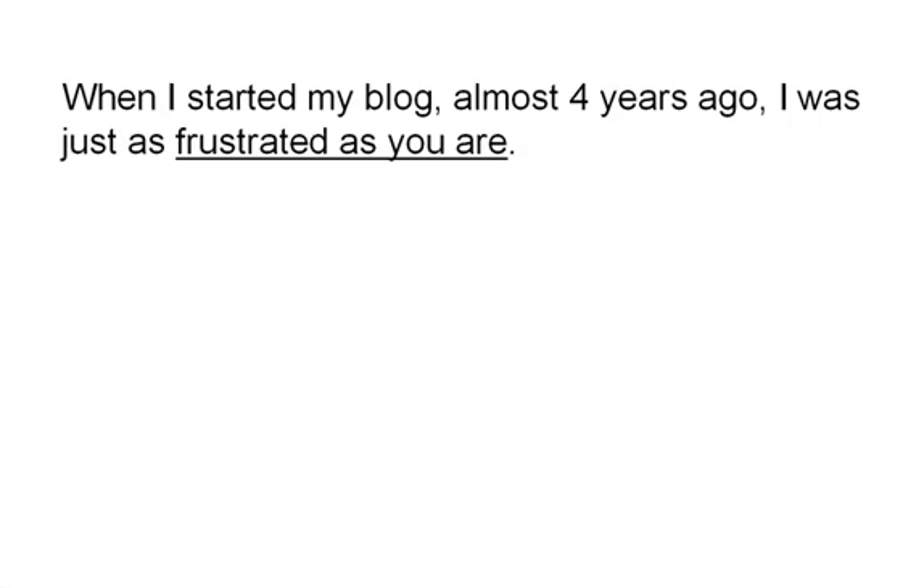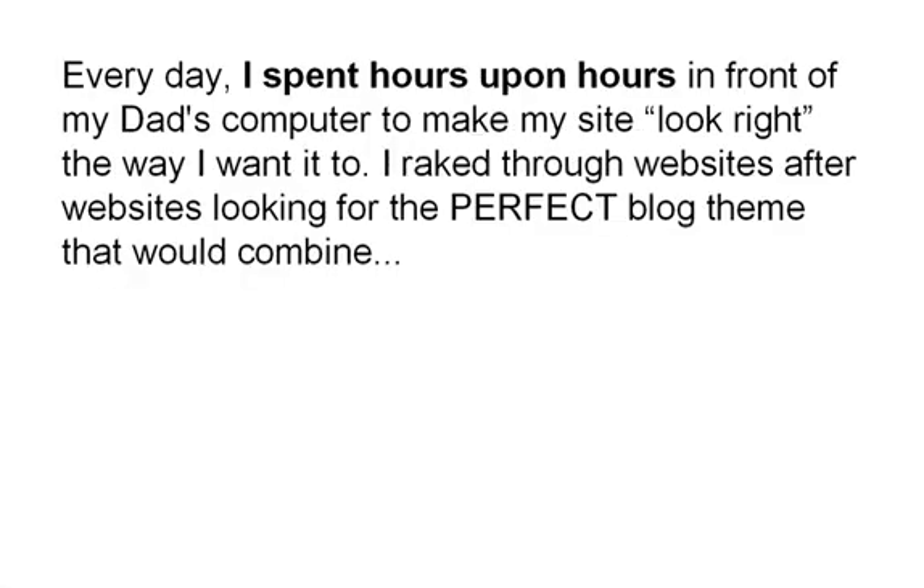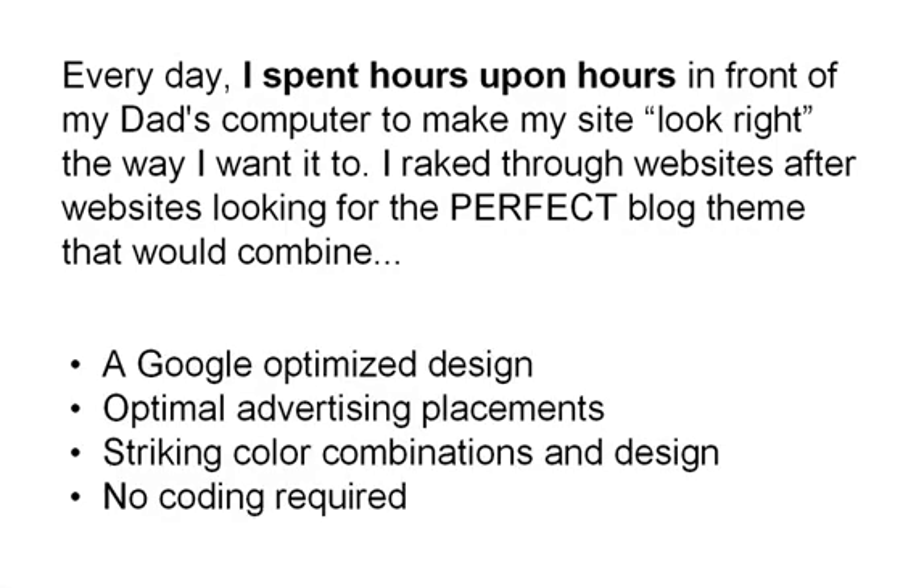When I started my blog almost four years ago, I was just as frustrated as you are. I slept late, and my mom would always peek at my room and remind me, 'Karl, it's time to go to bed.' Every day I spent hours upon hours in front of my dad's computer to make my site look right the way I want it to. I searched through websites after websites looking for the perfect blog theme that would combine a Google-optimized design, optimal advertising placements, striking color combination and design, and no coding required. I was dismayed — no blog theme existed.